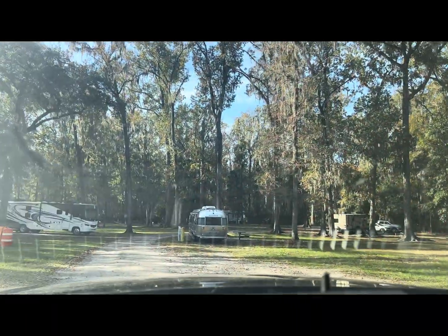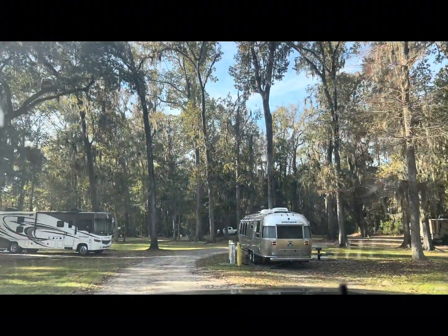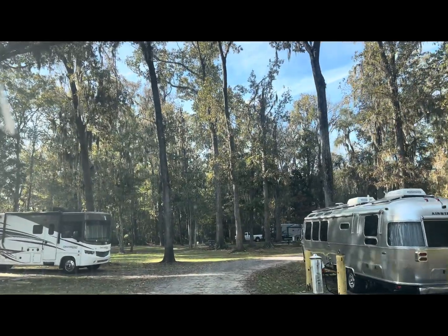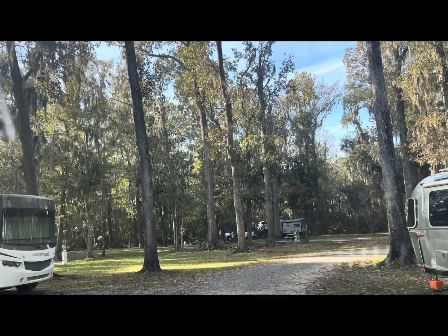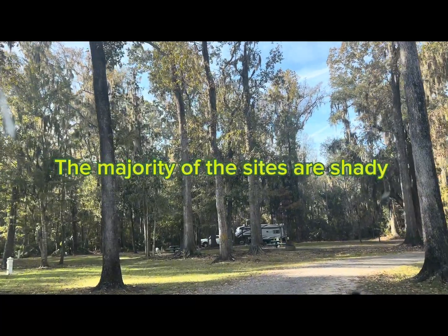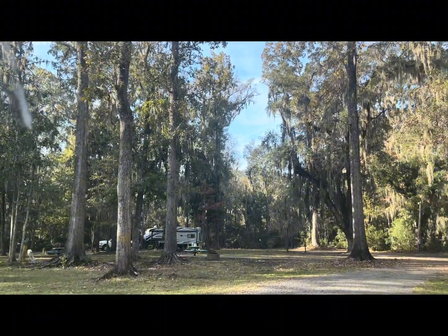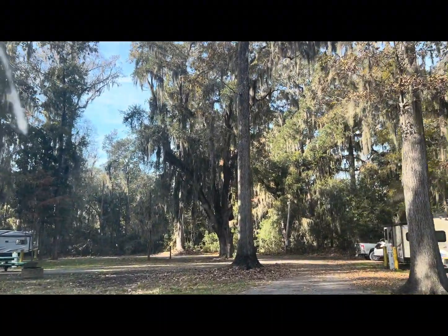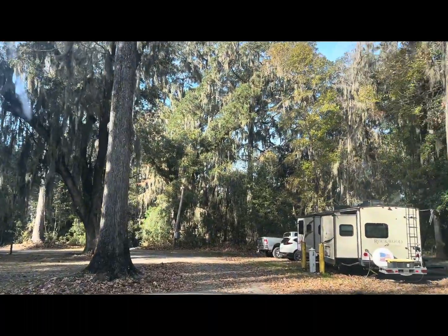This road, as you can tell, is not paved, but I do like the shady spots. There's a guy blowing, so that's why I don't have the windows down. But I'm actually really driving over here to pick out the spots.